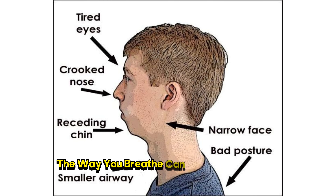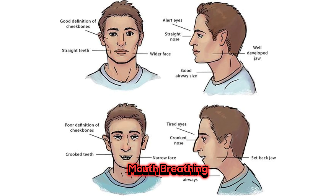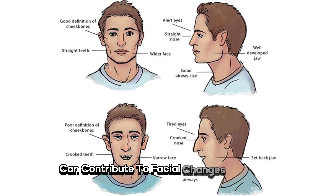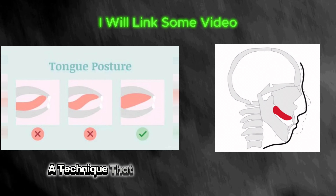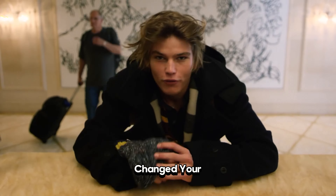Believe it or not, the way you breathe can impact your facial appearance. Mouth breathing can contribute to facial changes over time. Many looks maxers practice mewing — a technique that involves proper tongue posture to potentially enhance facial aesthetics. Give it a try and see how it changes your life.